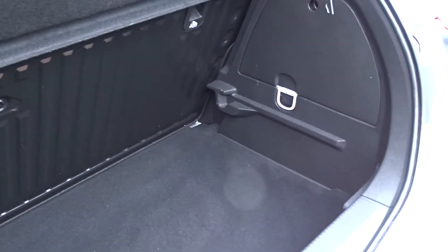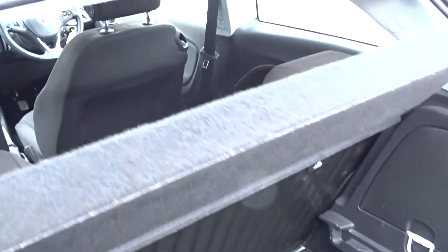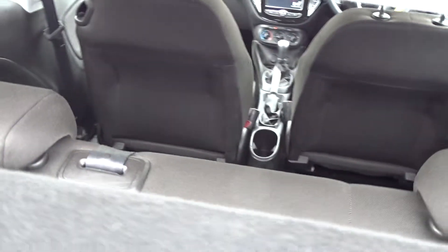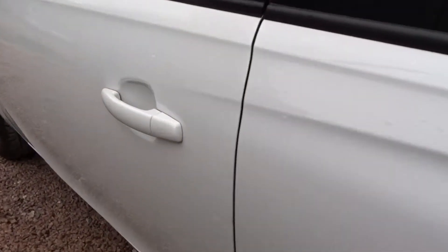It's got an excellent size boot area which comes complete with ISOFIX fittings on the rear for fitting child seats. Although it's a three-door hatchback, there's still plenty of space in the rear with the seats intact for three passengers to sit quite comfortably, and moving around the car you can see it's in really nice condition in general.